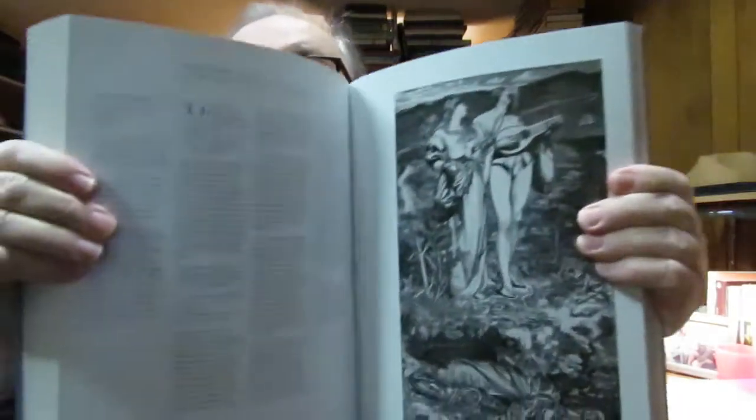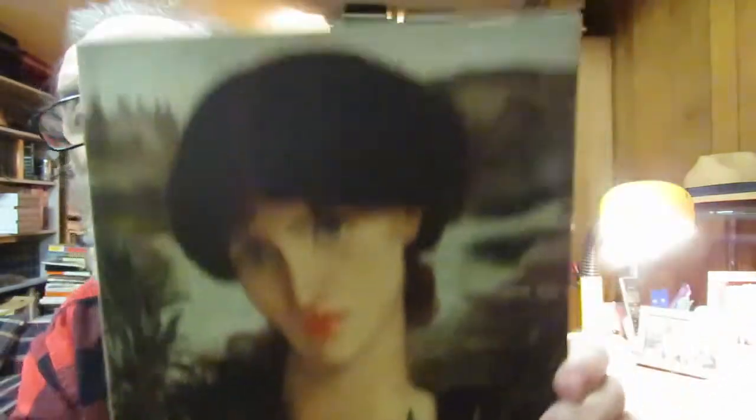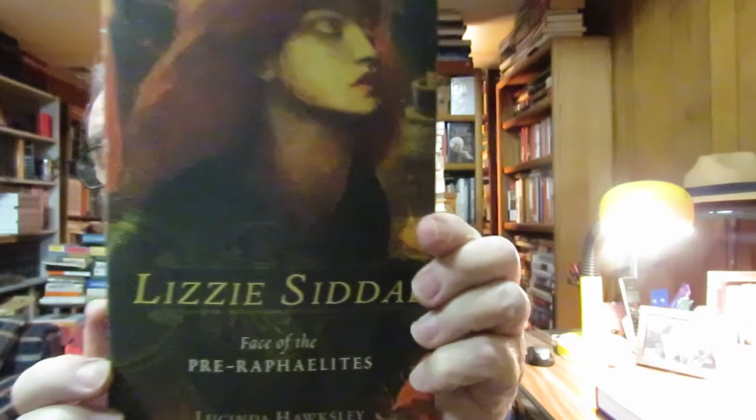I got these two big coffee table books. This is 'Waking Dreams: The Art of the Pre-Raphaelites' from the Delaware Art Museum. I'm really into that kind of art, the Pre-Raphaelites. I also got this big coffee table book — I have a book on Lizzie Siddal, she was a model — 'The Face of the Pre-Raphaelites' by Lucinda Hawksley. And then I picked up this book: 'The Art of Rock.'